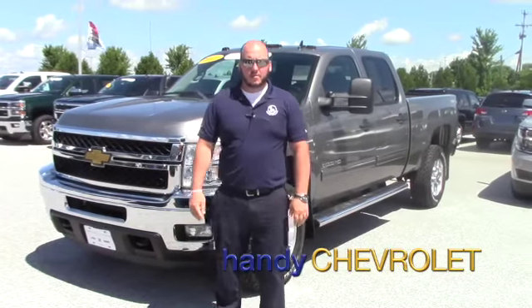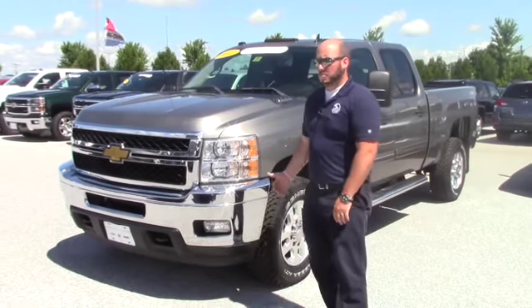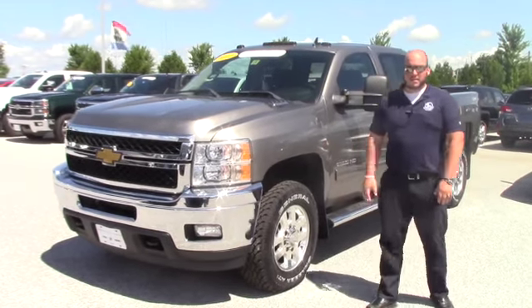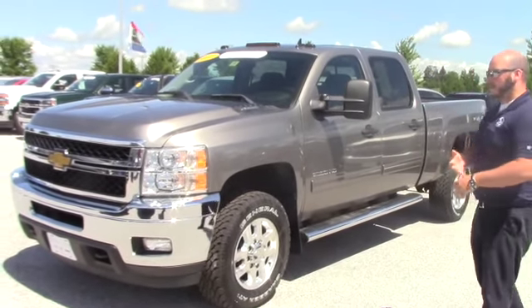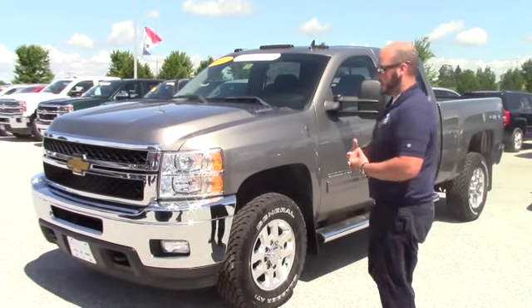Hey Bruce, Seth of Handy Chevy in Vermont. I just wanted to send you a quick video, introduce myself and show you the truck that you inquired on. This is the 2012 Chevy Silverado 2500 LT. This truck was bought brand new and traded for a new 2500. It only has 22,000 miles on it and it's in very, very good condition.